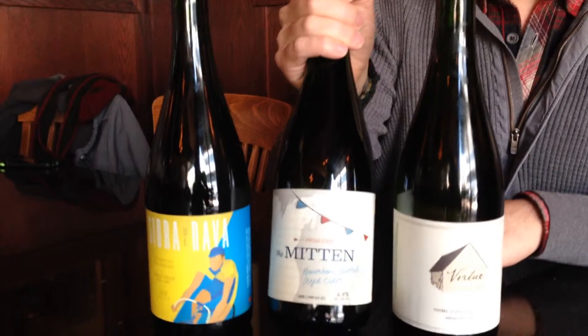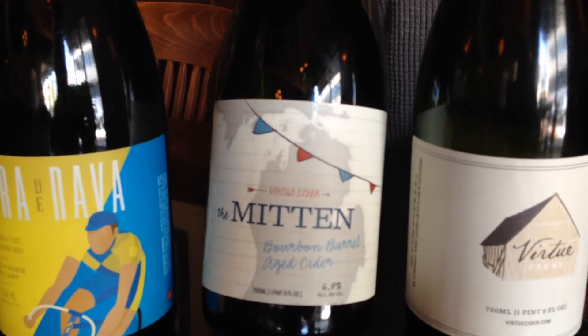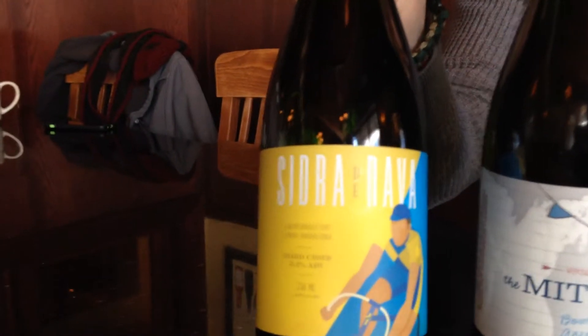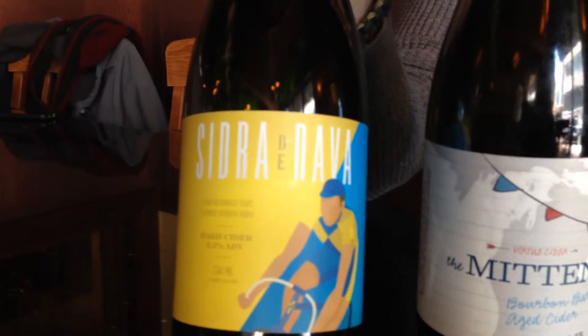In the middle here we have The Mitten, our ode to the winter months in Michigan. This is Bourbon Barrel Aged Cider Deliciousness. Last we have the Cider de Nava. This is a very unique North Spanish style cider — very sour and tart and refreshing, and probably unlike anything that you've had before.